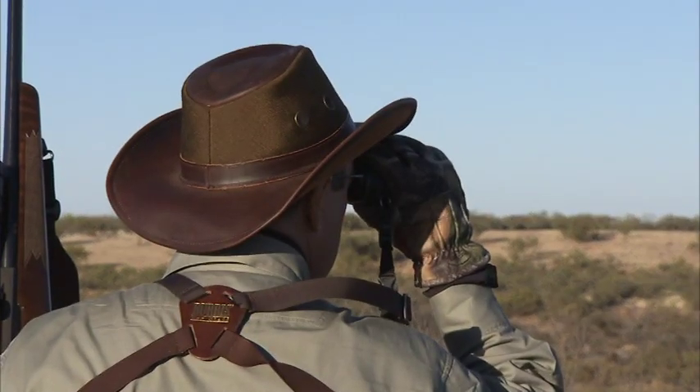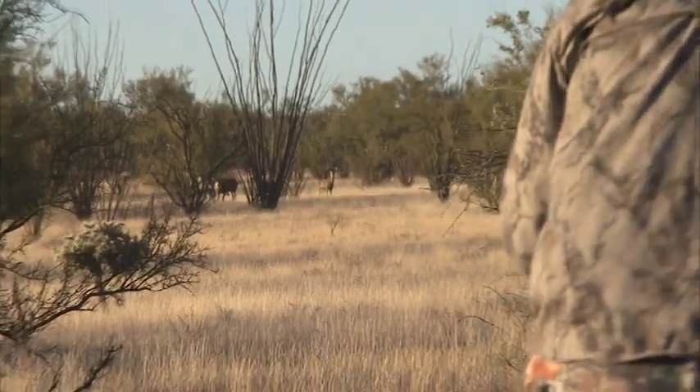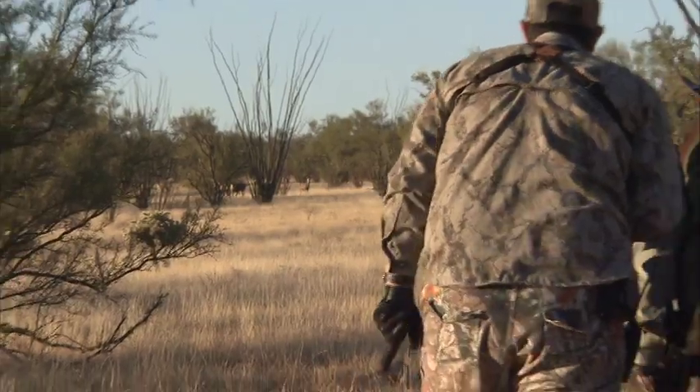It's amazing country, because you look at it and you say, this is scrubby, not much happening down here. Then all of a sudden you come around a bend, and there's this gigantic 30, 35-inch mule deer.